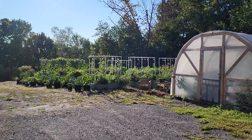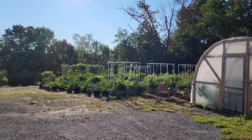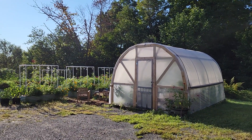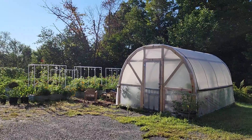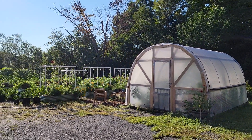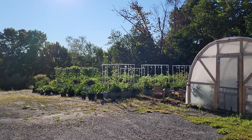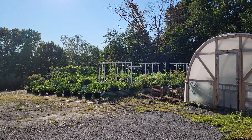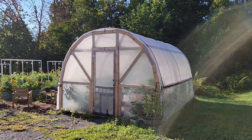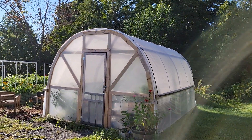September 4th, happy September. We have definitely started to turn the season to fall. Had a few red maple leaves falling in the garden this week. Some of the plants are starting to slow down with the cooler temps at night — we're getting down to the 50s. Had to close up the greenhouse most nights this week.